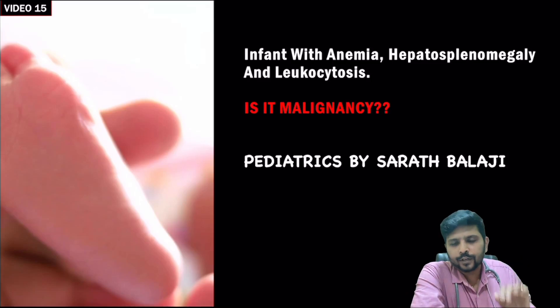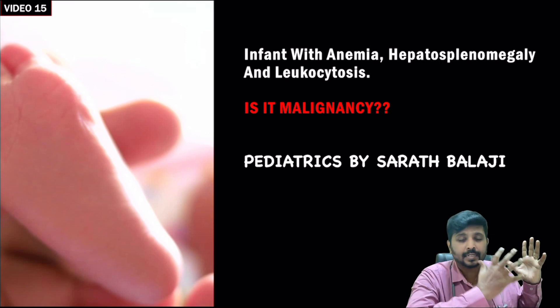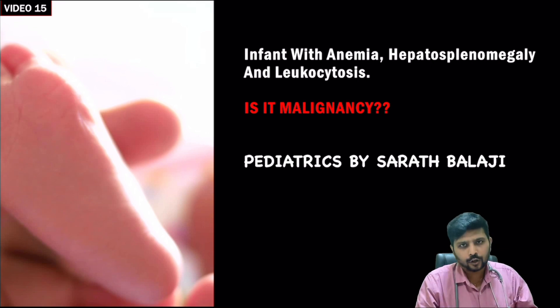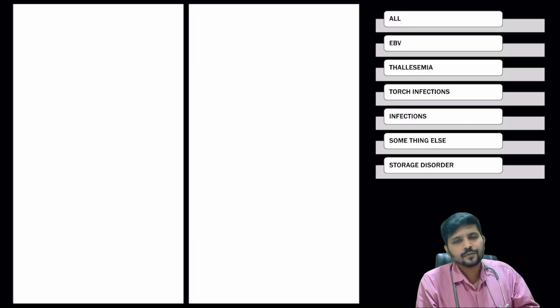Today we are going to discuss about an infant with anemia, hepatosplenomegaly, and extreme lymphocytic pleocytosis in automated hemogram by the Coulter counter method. Let us see whether it is malignancy or not. This is video 15 from Dr. Sharan Balaji.